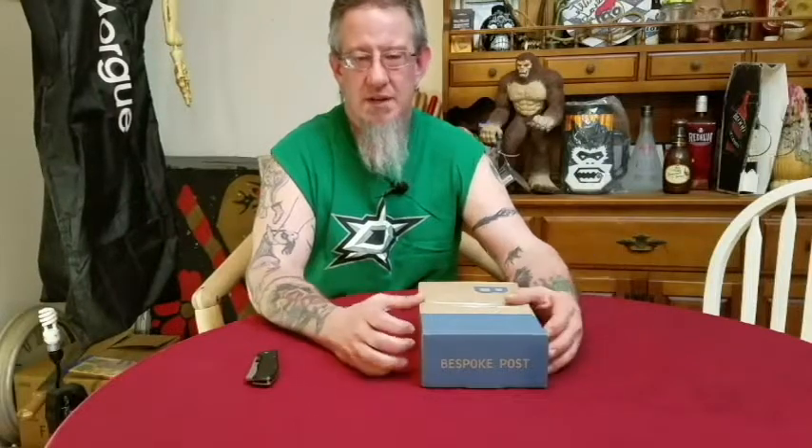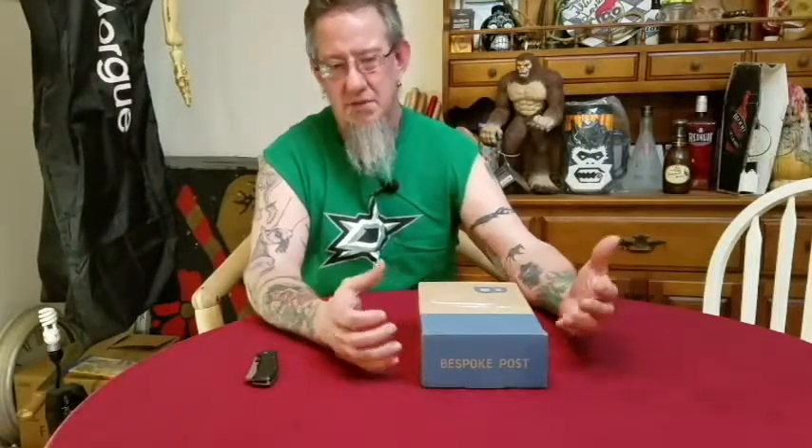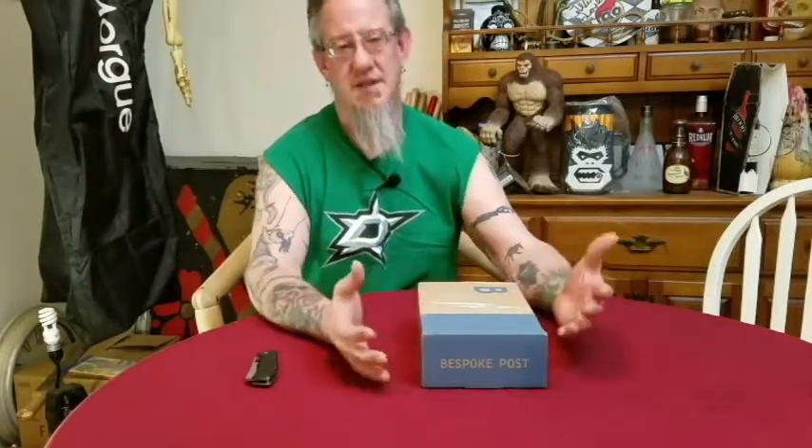They emailed me right back the next day, real quick, and said hey look, just we'll send you a return label, you send them back to us, we'll send you a new pair whatever size you want. So I got a new size — I got size 11 — and we're gonna try them out and see what happens.